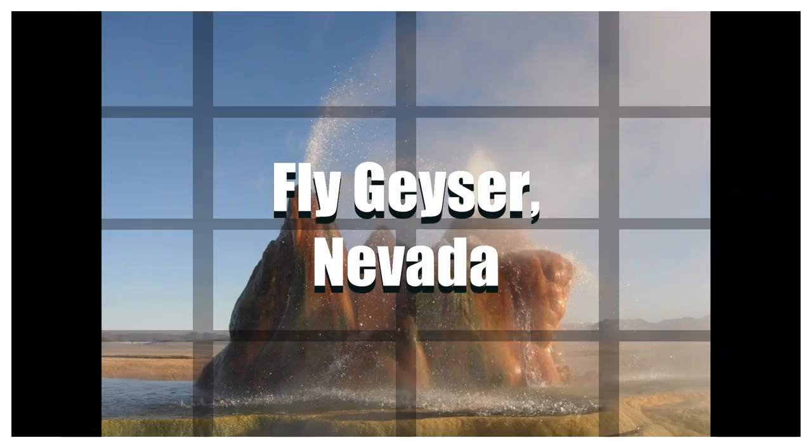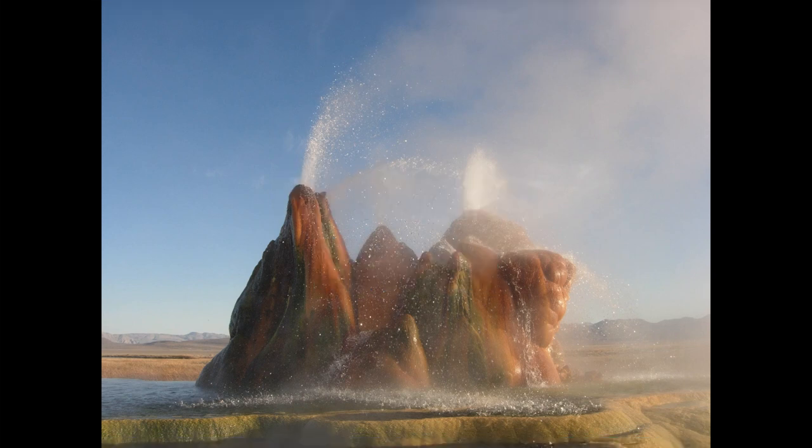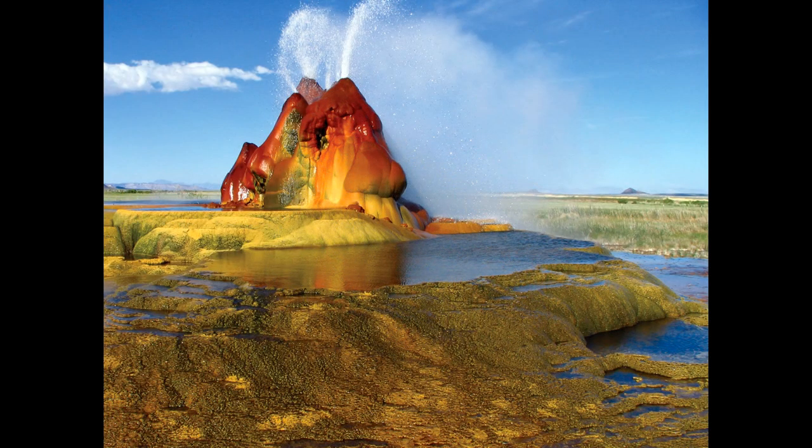Number four: Fly Geyser, Nevada. It is a colorful geyser located in Nevada and is a man-made wonder. Fly Geyser has been flowing hot mineral-rich water for more than 50 years in the Nevada desert. It continued spewing water for decades, leaving calcium carbonate deposits that slowly built up into an impressive cone. It has multi-colored thermophilic algae growing on the calcium carbonate, giving it an otherworldly appearance.